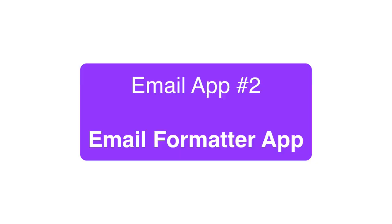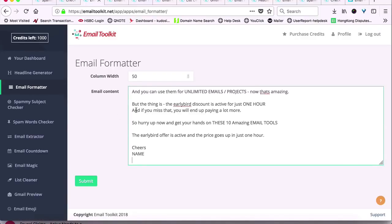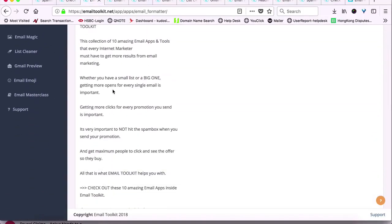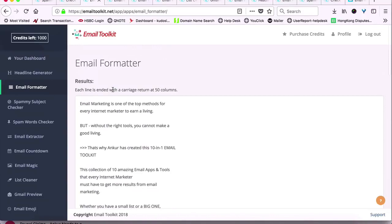Next is the Email Formatter app that will format your emails the right way for maximum clicks and results on mobile phones as well as desktop. With over 70% of email traffic coming from mobile devices, this is crucial for your marketing.